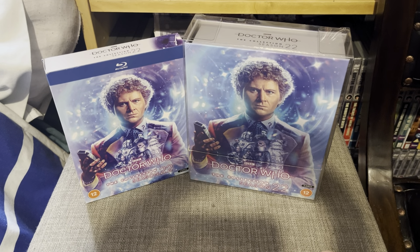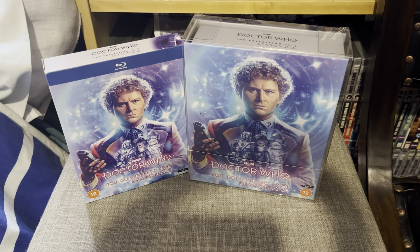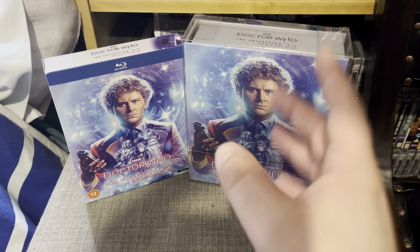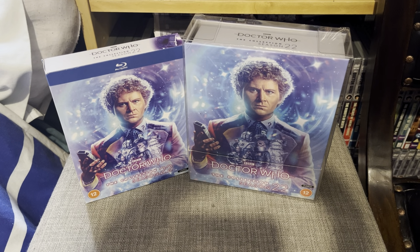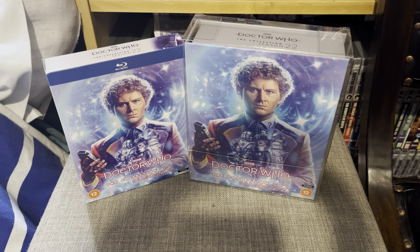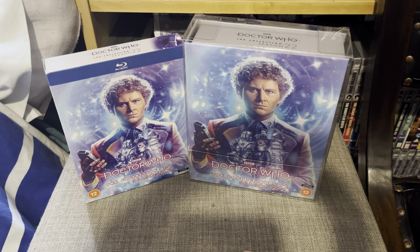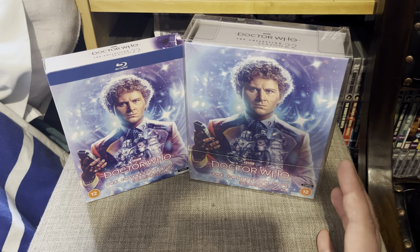Hello, welcome to a brand new Doctor Who: The Collection video - the limited edition versus the standard edition. We are looking at Season 22. We have the standard release and the limited edition release of Season 22, and this is honestly in my top 10 favorite seasons of all time for Doctor Who.